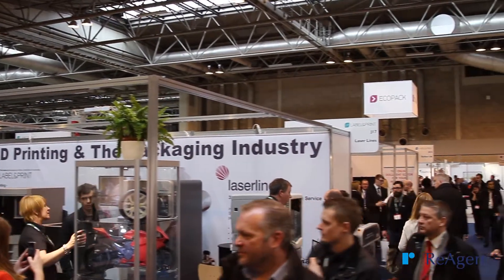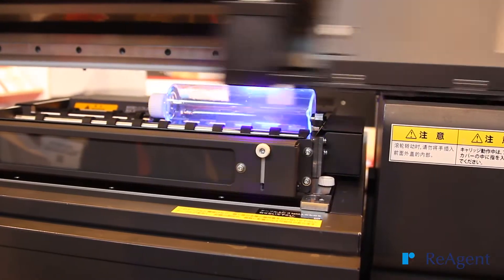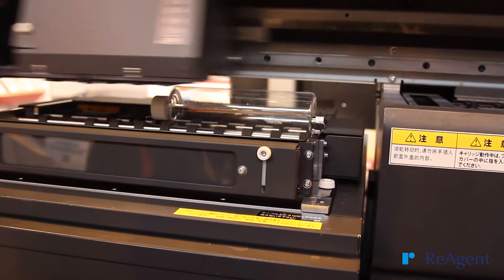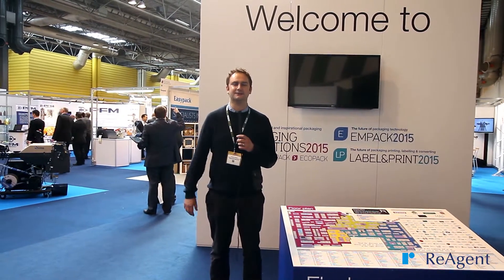We're after some new equipment for our manufacturing facility. People are showcasing all the latest machines for labelling and bottling, things like this. It's been a good day and we've learnt a lot, and I hope we should get some really good leads and some good opportunities coming out of this.